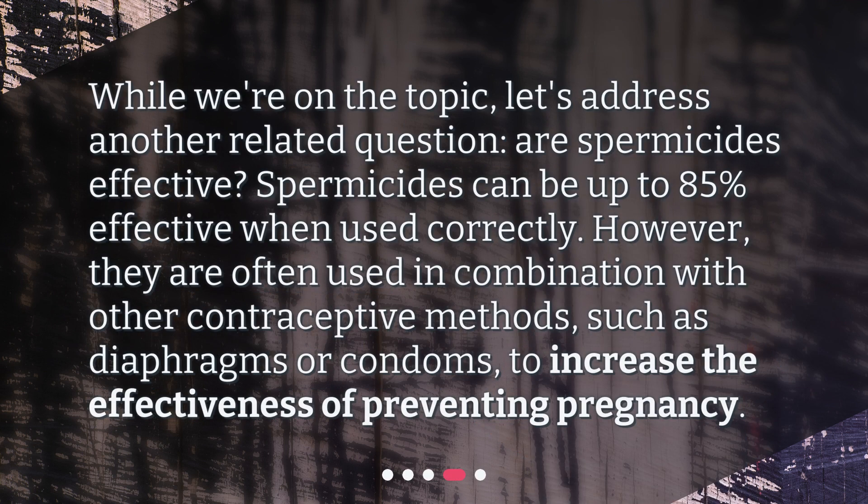While we're on the topic, let's address another related question: are spermicides effective? Spermicides can be up to 85% effective when used correctly. However, they are often used in combination with other contraceptive methods, such as diaphragms or condoms, to increase the effectiveness of preventing pregnancy.